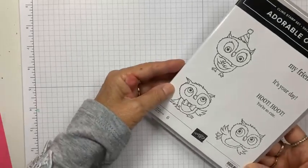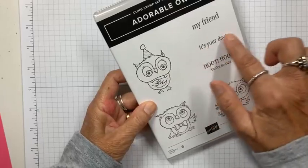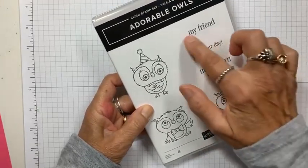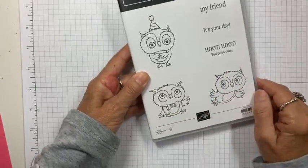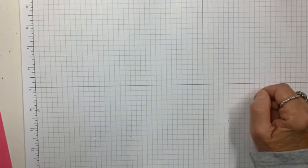So here they are — look at these little guys. It's geared to birthday. 'It's your day.' 'Hoot hoot, you're so cute.' Isn't that adorable? And then 'my friend' — so a little bow tie and one flying. They're just so cute. Let me show you what I made.